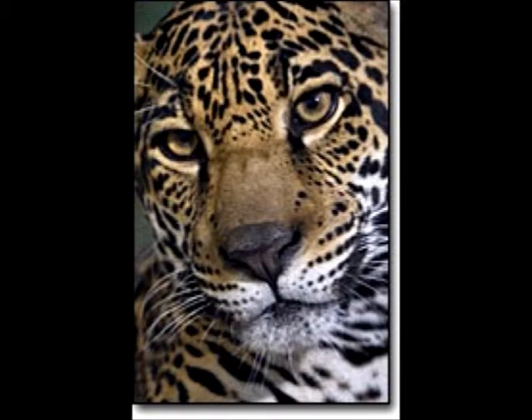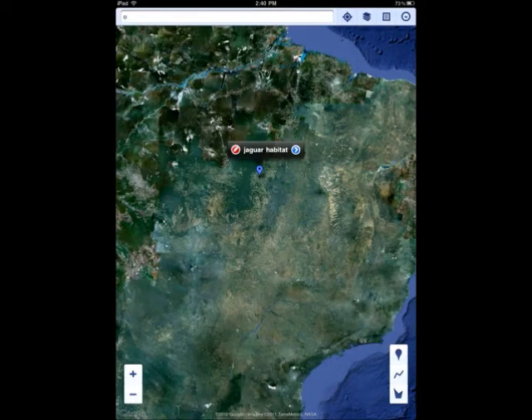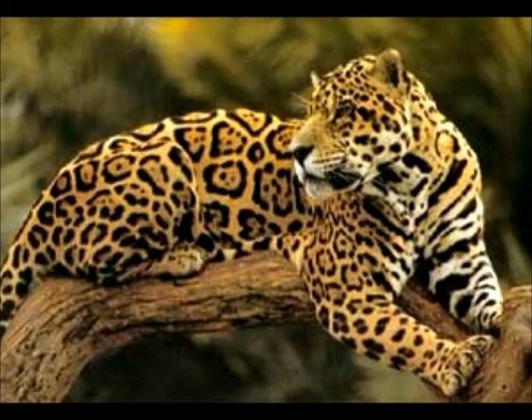The Jaguar by Ingrid. Jaguars are closely related to leopards with a similar body texture. They have flower shaped spots on their backs called rosettes with a solid edge and no dot in the center. My animal lives in South Africa. My animal eats meat like dead animals and alive animals. It is interesting that the Jaguar has flower shaped spots on its back.